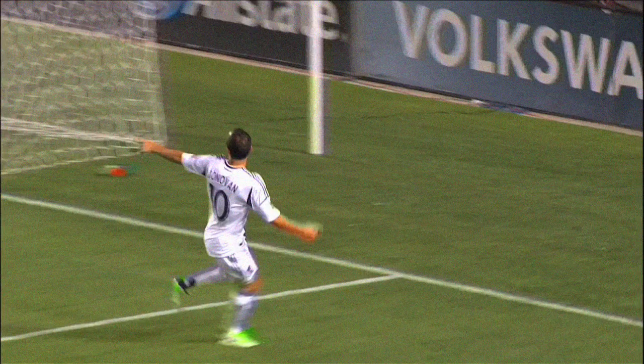Keane squares it! Donovan! Here's number one for the season! The U.S. international is back, and it's all thanks to his partner, Robbie Keane.